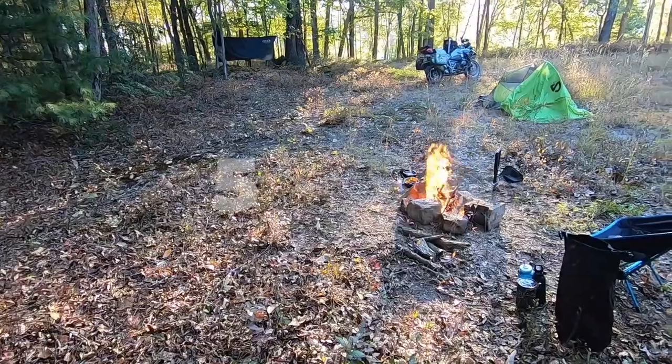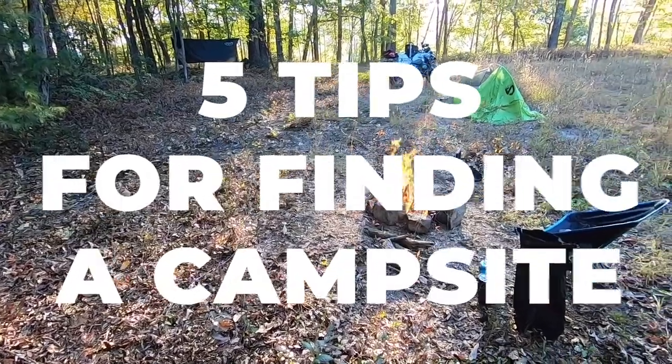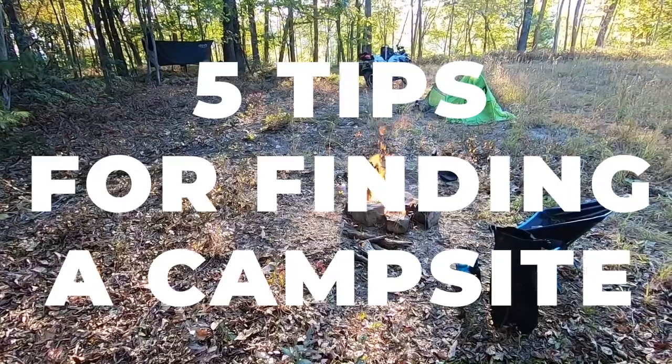Hey everyone, it's me Tim from FTA Adventures, and today I'm going to be talking about five tips for finding a campsite while traveling on a motorcycle. This video goes out to Douglas Frizzell, who came up with this topic on my Patreon. I think it's a really great idea for a video, so let's jump in.